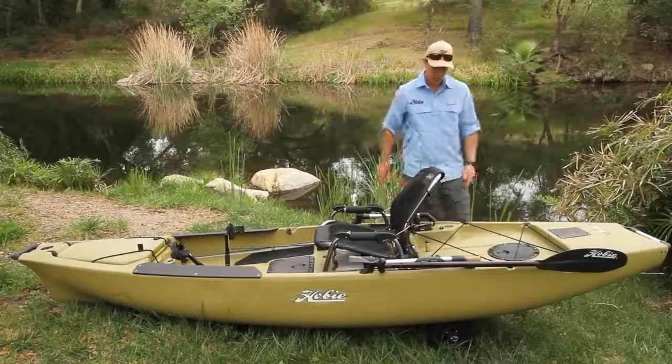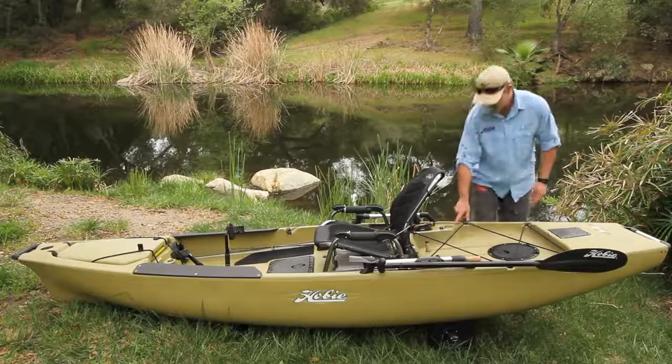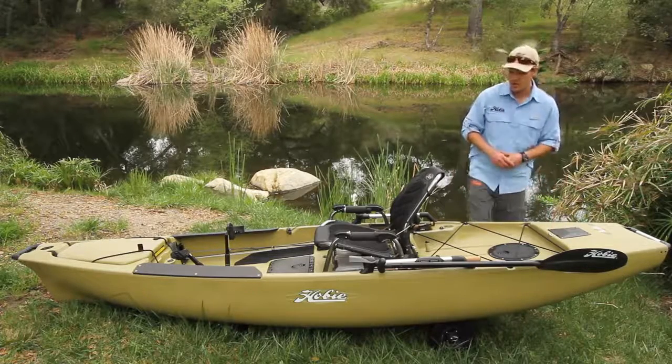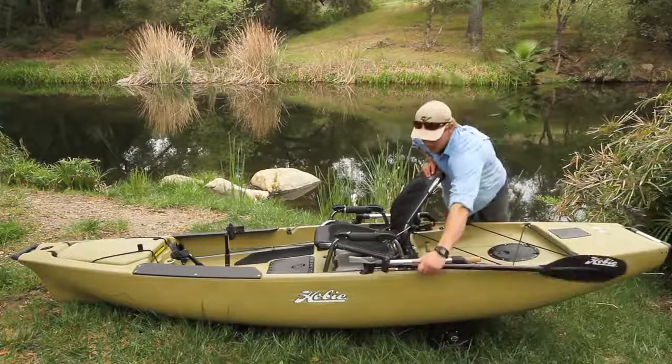Moving to the back of the boat, we have a large cargo area that's livewell capable, two molded-in rod holders, an eight-inch twist-and-seal hatch, and a spring-loaded rudder — just like every Pro Angler Series kayak. There's also a really accessible paddle over here.